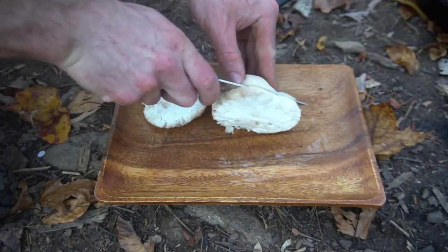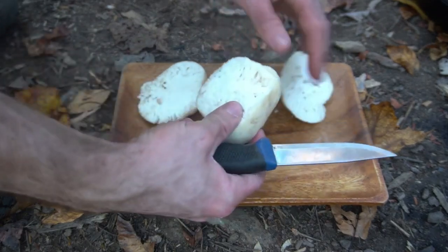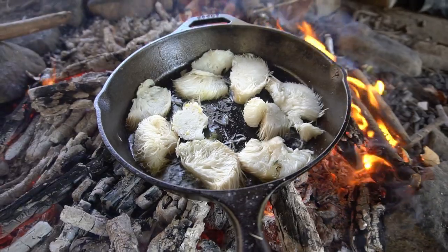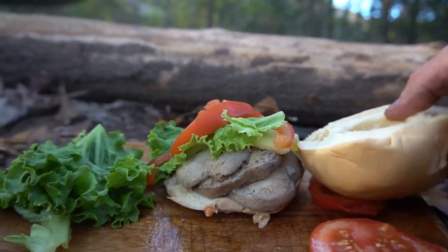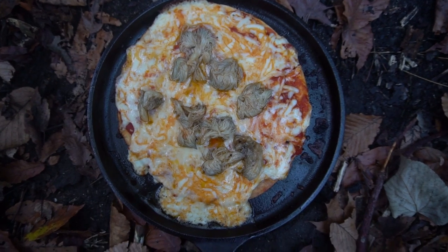Lion's mane is a prized culinary mushroom that has a thick, meaty texture and is comparable to crab cakes. Lion's mane is great in stir-fries, on burgers, and even on pizza.